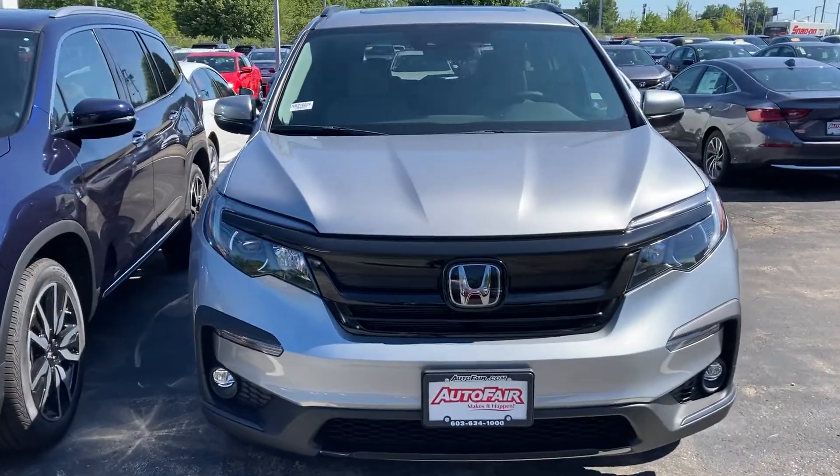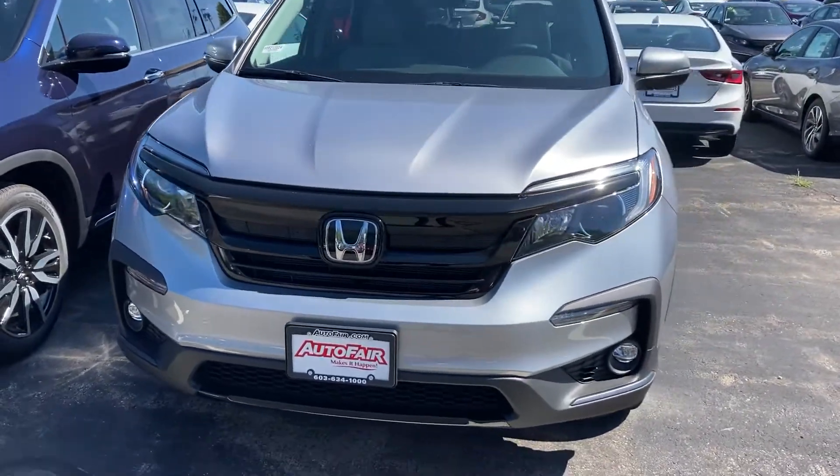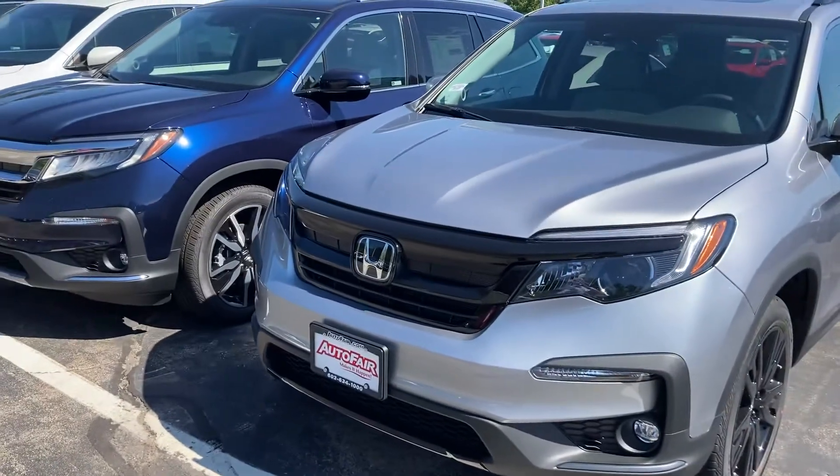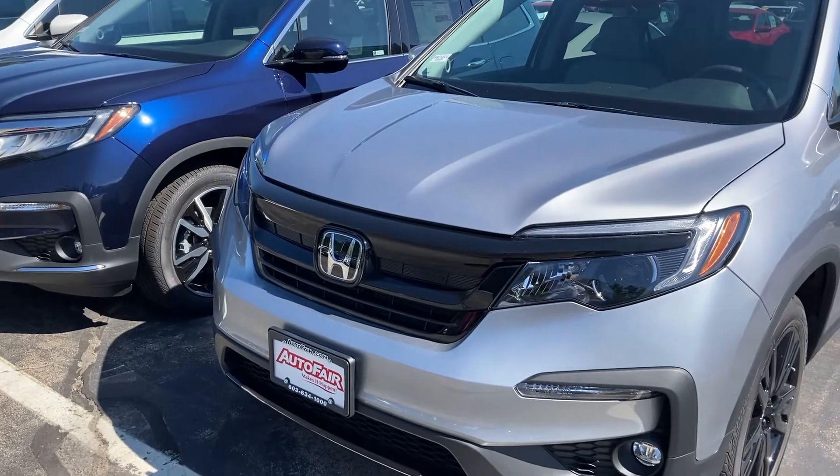Good morning Tania, this is Sami at AutoFair Honda. Melissa at our BDC department asked me to make this short video for you for the all-new 2021 Honda Pilot.